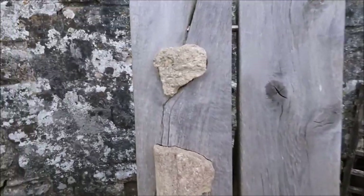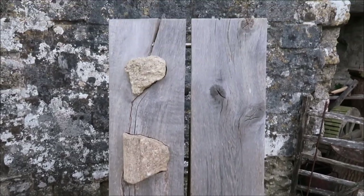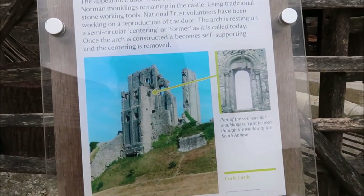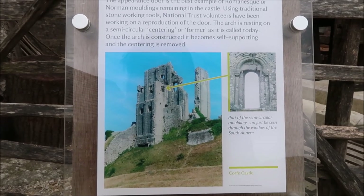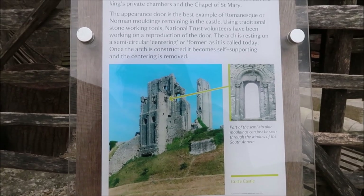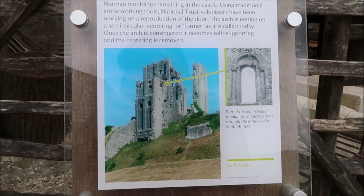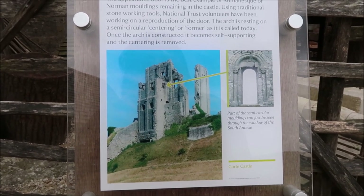So here we've got Purbeck marble. There we go guys - the appearance door, which was there. Part of the semi-circular mouldings can just be seen through the window of the south annex. The keep was built by Henry in 1106 as a prison for his brother Robert of Normandy, who was threatening to take the English throne. The self-annex - the sticky out bit on the south wall of the keep - was added later and hides the ornate mouldings of a Norman door.